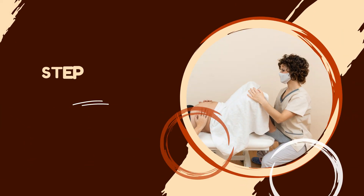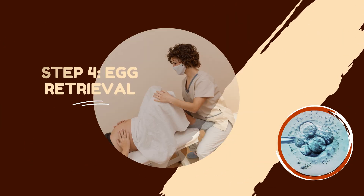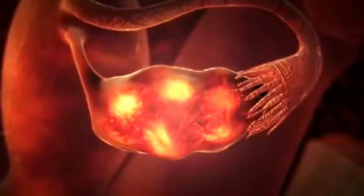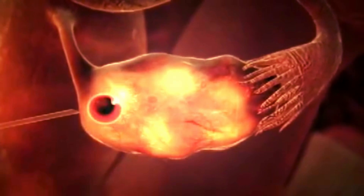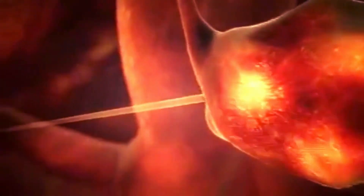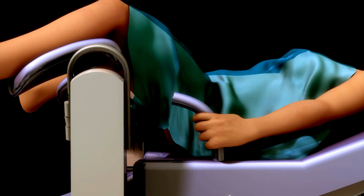Step 4: Egg retrieval. Egg retrieval is a minor surgical procedure performed under sedation or anesthesia, in which a needle is inserted through the vaginal wall and into the ovaries to aspirate the fluid and the eggs from the follicles. The procedure takes 15 to 30 minutes and is done in an outpatient setting, meaning you can go home the same day.